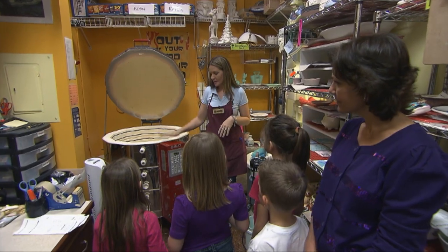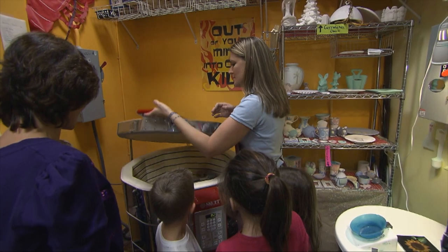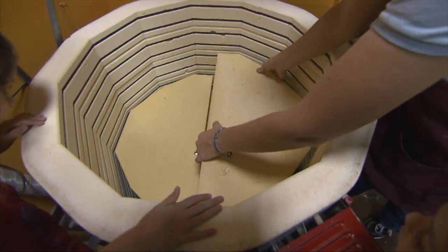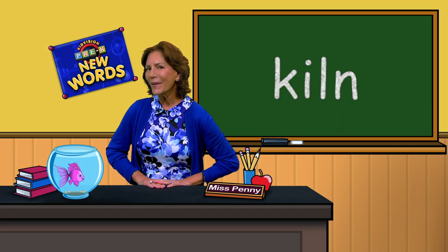Kiln. A kiln is a very hot oven used to make pottery and other objects made of clay. What was that word? Kiln. Good job.